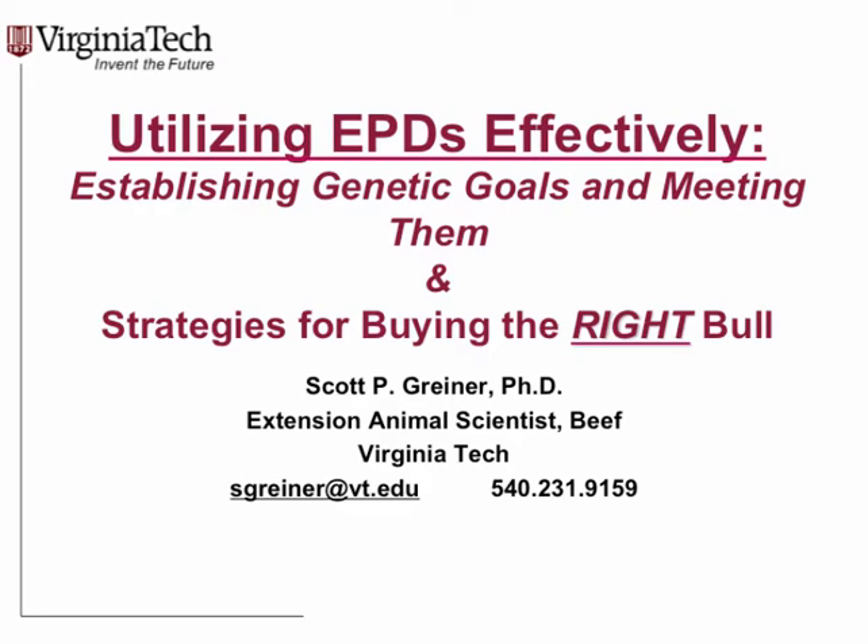Good morning, everyone. Those donuts are worth the drive — I look forward to them. It's great to be with you. They asked me to talk about EPDs, but I'm going to take a slightly different approach. We will talk about EPDs, but I'll also talk about bull selection and incorporate EPDs along with that, covering a few new things. If you've got questions as we go, holler them out.